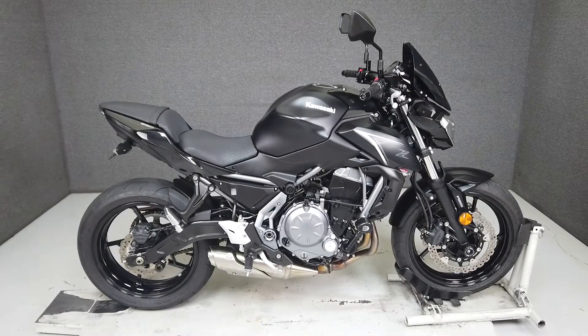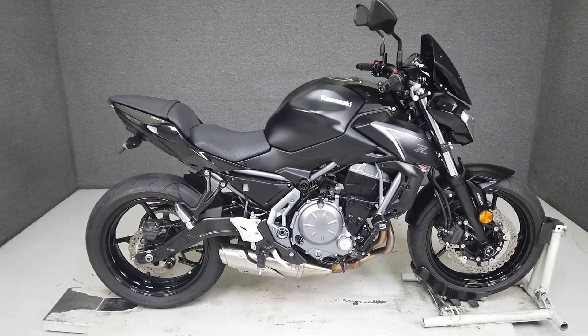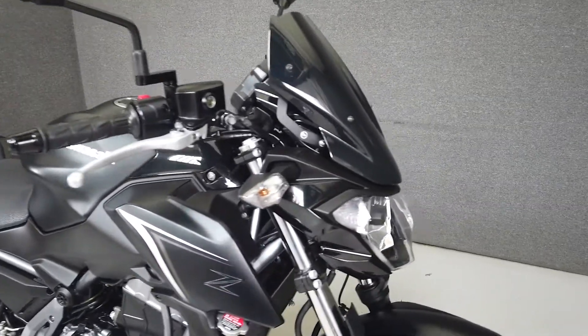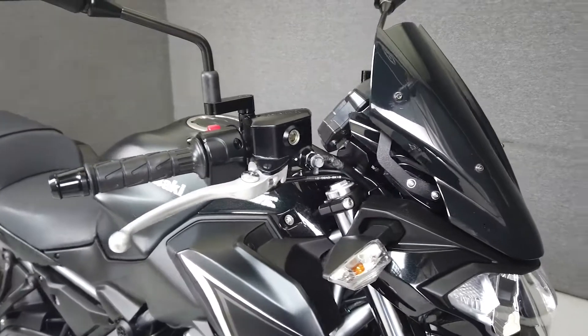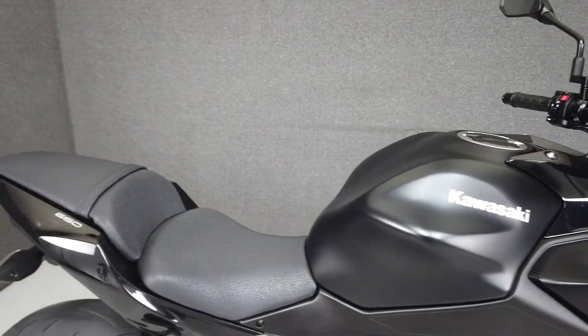Hey everyone, this is Keegan from National Power Sports. This 2017 Kawasaki Z650 with only 3,921 miles passes New Hampshire State Inspection and runs well. It's been upgraded with a fly screen, mirror extensions, RNG frame sliders, swing arm spools, a rear fender eliminator kit, and comes equipped from Kawasaki with ABS.